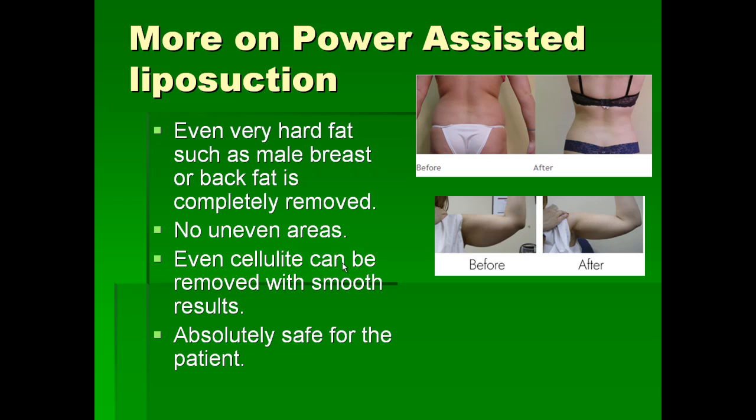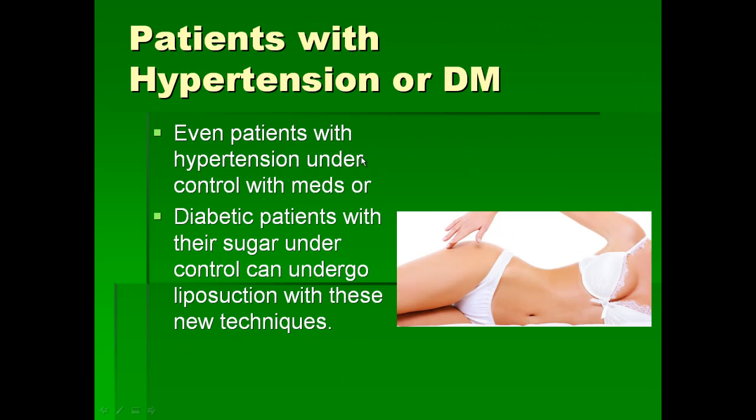If you do one area at a time it is absolutely safe for the patient. Today we can even perform liposuction on patients with high blood pressure or diabetes, as long as these conditions are under control with medications. A patient with diabetes should have their blood sugar at least below 150, and patients with high blood pressure should have their blood pressure in the normal range.